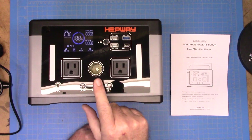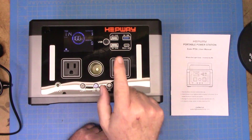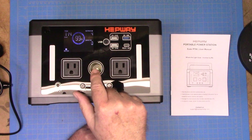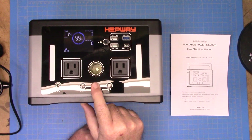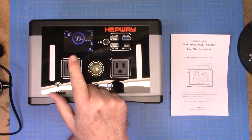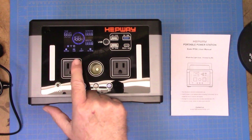We have DC 12-volt output, which gives us output on this port — that is our only DC output port. And then here is our AC output — that turns it on, and then shows us that we have DC turned on, AC turned on, so on and so forth.